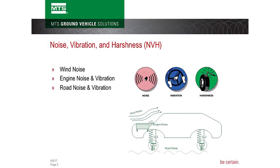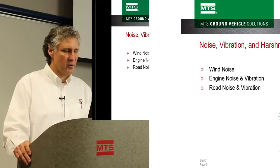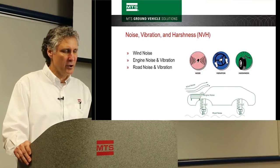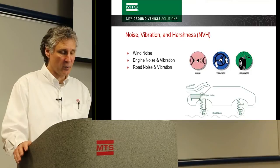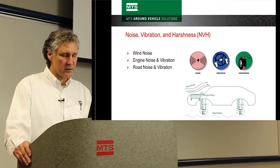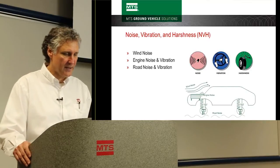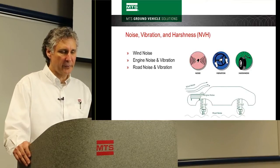Noise is the acoustic portion. Vibration refers to mechanical vibrations, usually felt through the steering column or steering wheel. Harshness is a more subjective measure of how annoying the noise and vibration is. I'll refer to noise primarily as the acoustic part throughout this presentation. Sources include wind noise, engine noise, engine-induced chassis vibrations, road noise, and road vibrations transmitted up through the suspension into the cab.